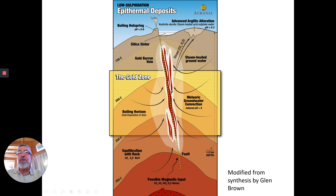Again, epithermal means close to the surface. It's very important that you're in the right zone. If you're down too deep, you're going to be in the base metal zone. If you're up too high, you're going to be in the barren zone — not barren as in Keith Barron, but barren as in no gold. So it's important to understand where you are vertically in the system.